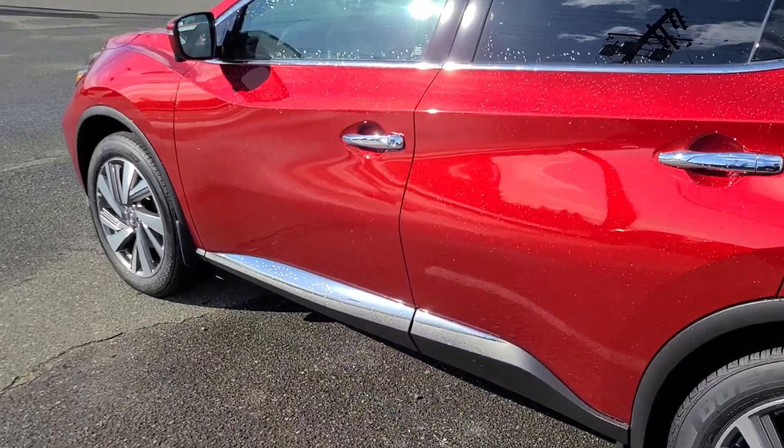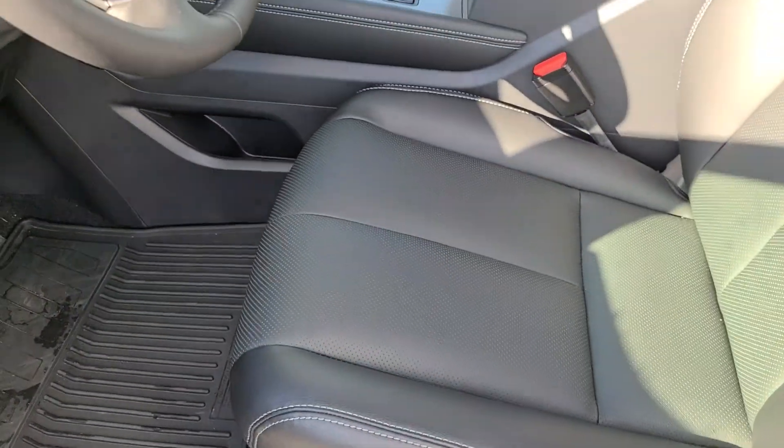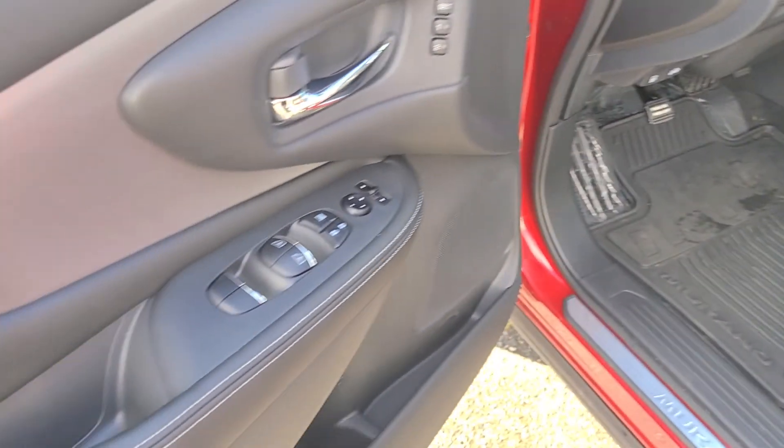Coming around to the driver side, we've got most of what was in the Platinum. The leather interior looks slightly different — it doesn't have the diamond stitching in it, but it's still the perforated leather. Super, super comfortable in the SL.